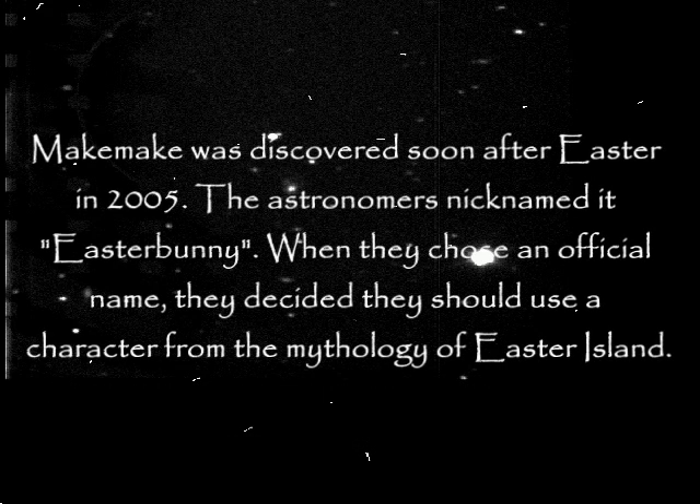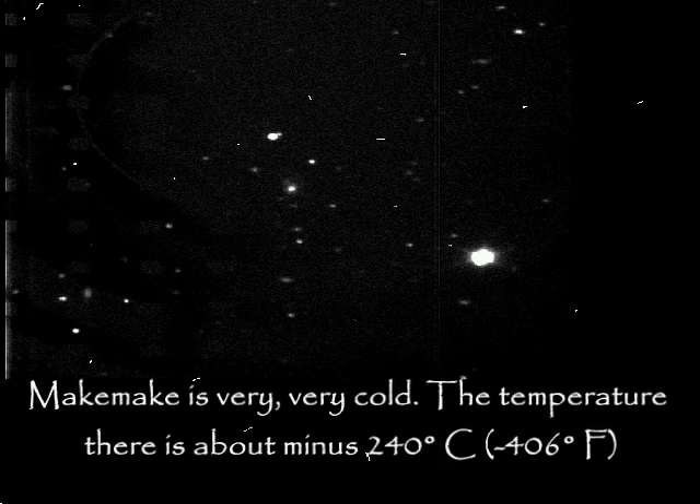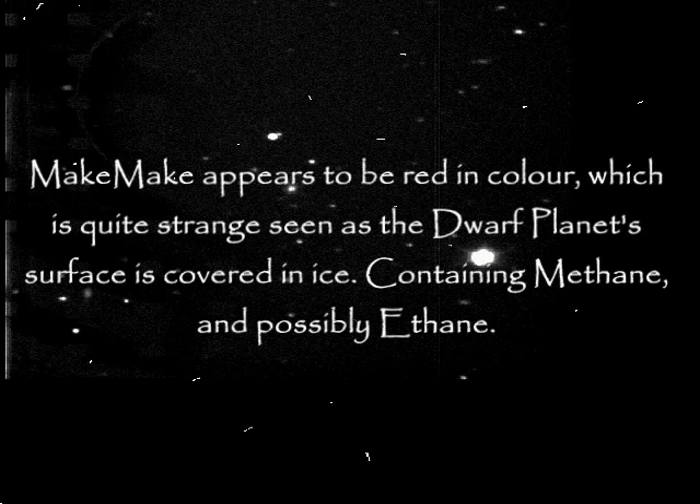Makemake was discovered soon after Easter in 2005, so the astronomers nicknamed it Easterbunny. When they chose an official name, they decided to choose a character from the mythology of Easter Island. Makemake is very, very cold — the temperature there is about minus 240 degrees Celsius, or minus 406 degrees Fahrenheit. Makemake appears to be red in color, which is quite strange given that the dwarf planet's surface is covered in ice containing methane and possibly ethane.